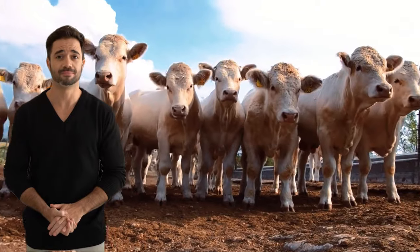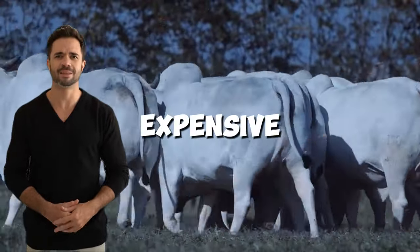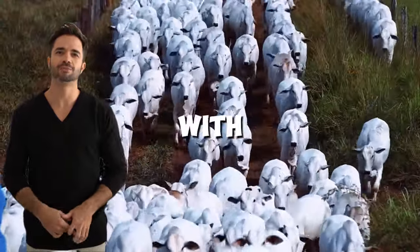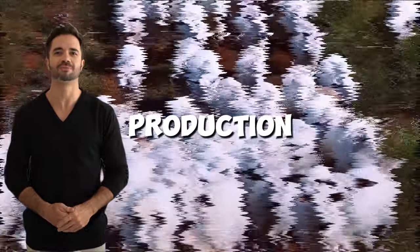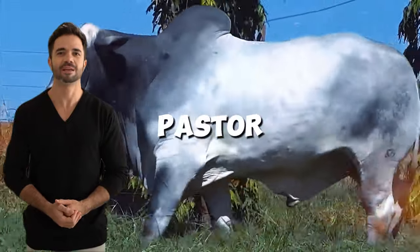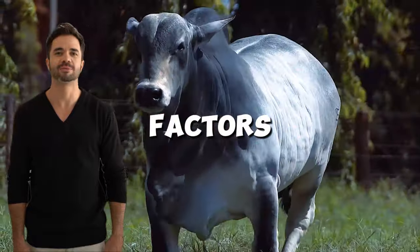A cross aligned with sustainability. The hybrid's ability to thrive in varied environments, from tropical to subtropical climates, reduces the need for external resources like expensive feed supplements and intensive veterinary treatments. This not only reduces operational costs, but also minimizes environmental impact, aligning with the current demands of conscious consumers and international markets prioritizing sustainability and food production. The feeding efficiency and rapid growth of the Charolais-Nelor cross allow farmers to shorten fattening times, optimize pasture use and achieve shorter production cycles. These characteristics are essential in a global market where speed and quality are key factors in competition.